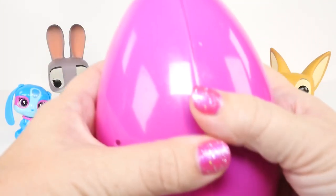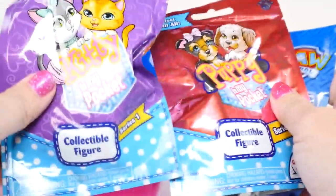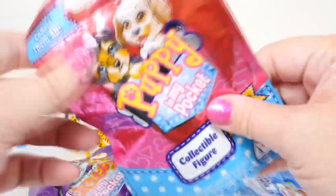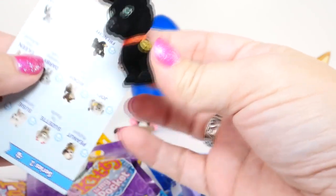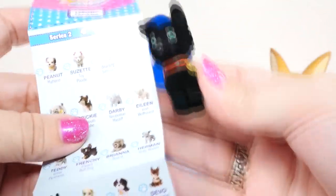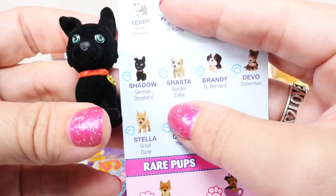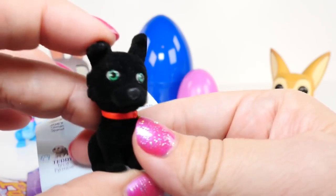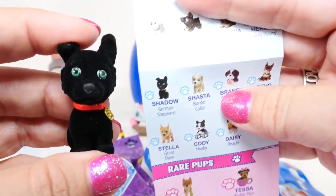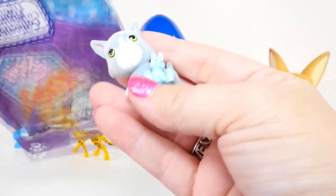Now let's go for the big pink egg - we have Puppy in My Pocket, Paw Patrol, and Kitty in My Pocket. Let's go for the puppy first. It's a little black puppy with green eyes, very cute - it looks like a type of terrier. This is series 2, and the black puppy is actually a German Shepherd named Shadow! It looks so cute like a little terrier but it's a nice German Shepherd - they are very very smart dogs.